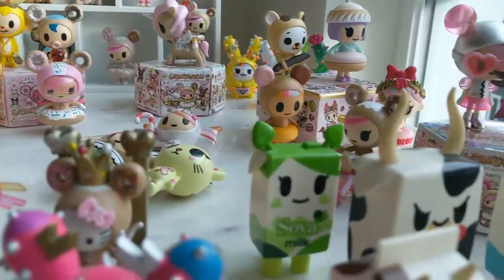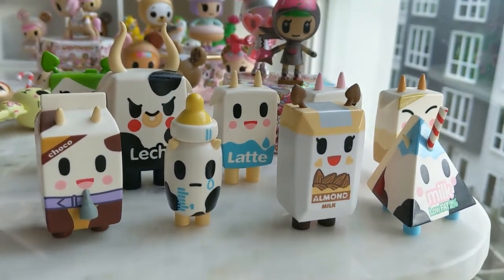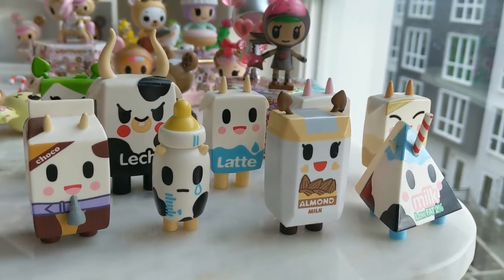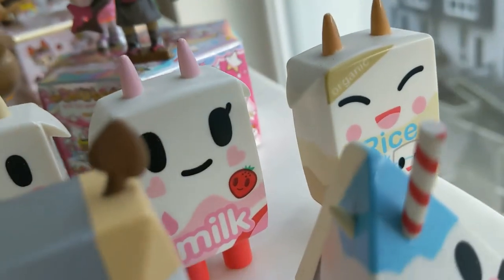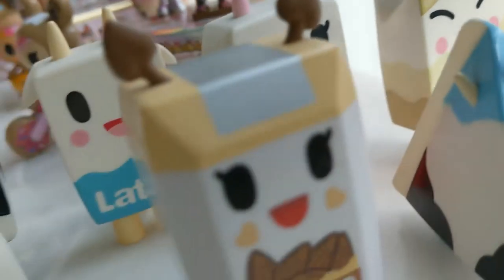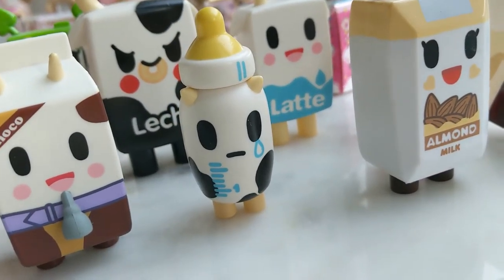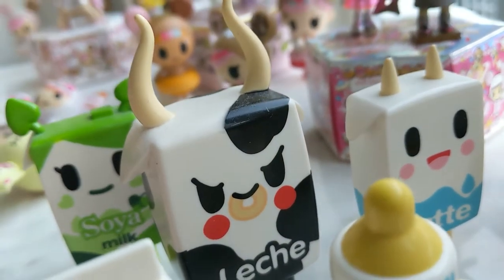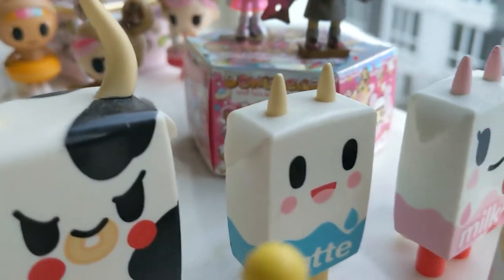In this very front corner is the Mufia series, and this is the very first series I started to collect. I was inspired to collect these because I wanted to get the chaser. The figures I have are Strawberry Milk, Rice Milk, Almond Milk, Bibicon, Choco, Leche, Soya, and Latte of course.